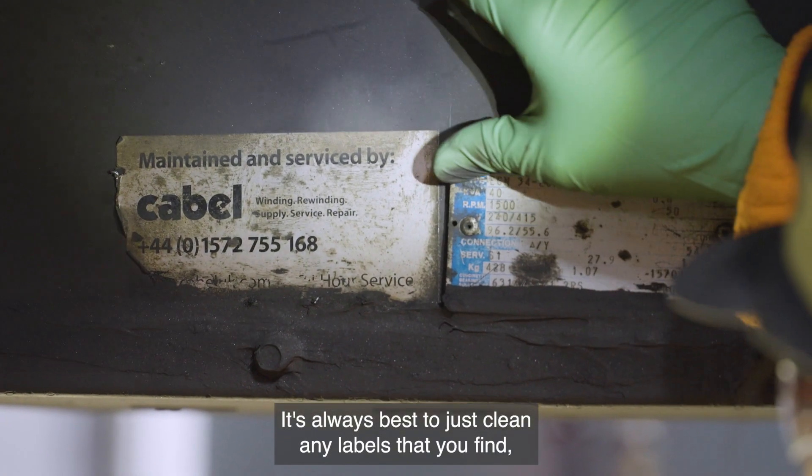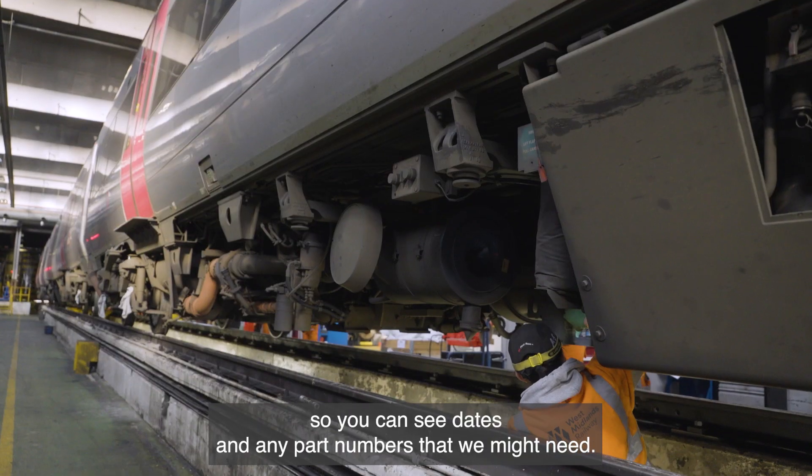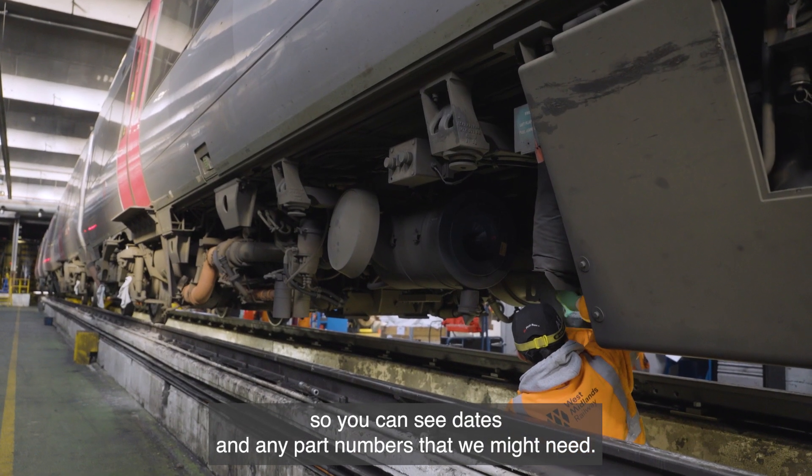It's always best to just clean any labels that you find so you can see dates and any part numbers that we might need.